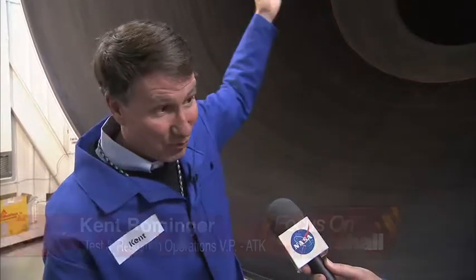I'm here now with Kent Roeminger, Vice President for Test and Research Operations here at ATK. We are at the business end of this motor — we're looking at the nozzle of a four-segment space shuttle booster, the RSRM. Out of this nozzle, once this motor lights for a little over two minutes, it produces up to close to 2.9 million pounds of thrust.